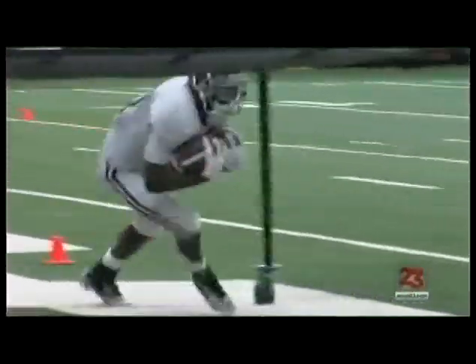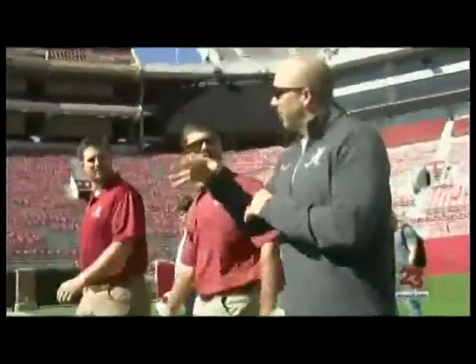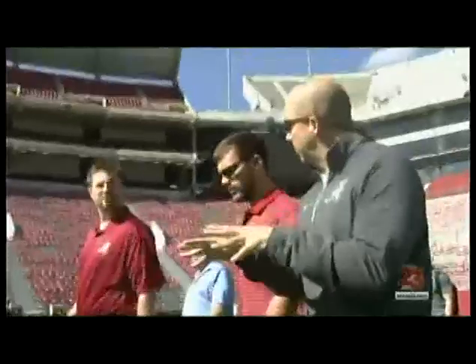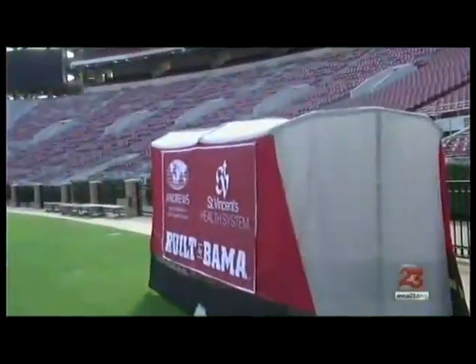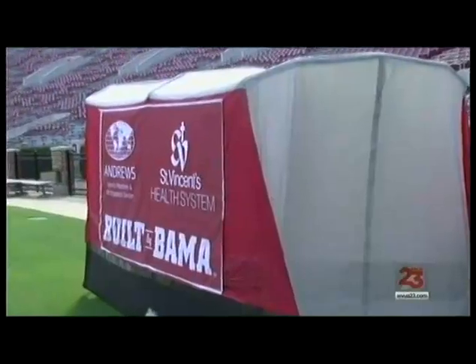Now when an Alabama football player needs medical attention on the sideline, they won't have thousands — perhaps millions — of onlookers, thanks to a team of UA engineering students. The tent provides newfound privacy for Crimson Tide players and athletic trainers, with separation from watching eyes and bad weather.